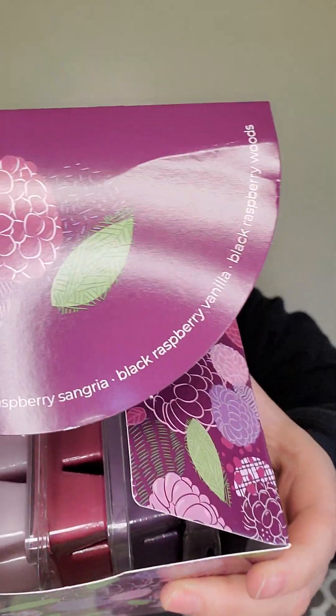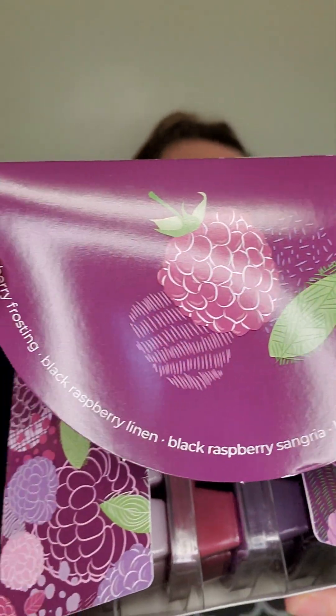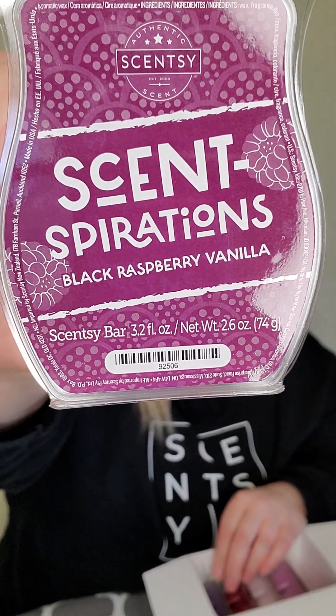It comes in this cute little box, so let's open it up. Scentsy can put the name of the bar on the box, which is really cool — but how about some scent notes? We would love to have scent notes. But look how cute it is, you guys. This will be available on May 13th. As a consultant, we have early access and can get two boxes of the collection.